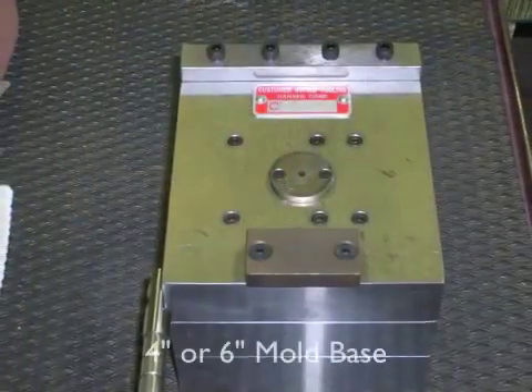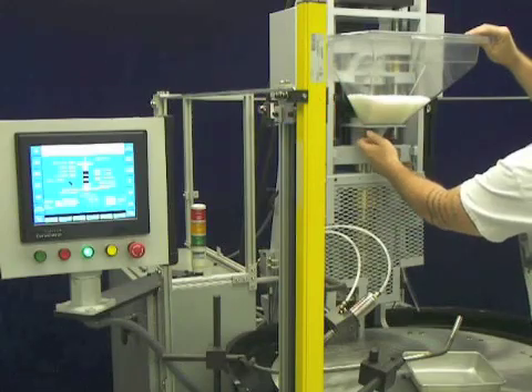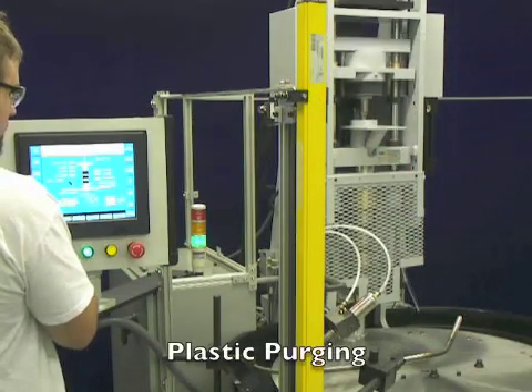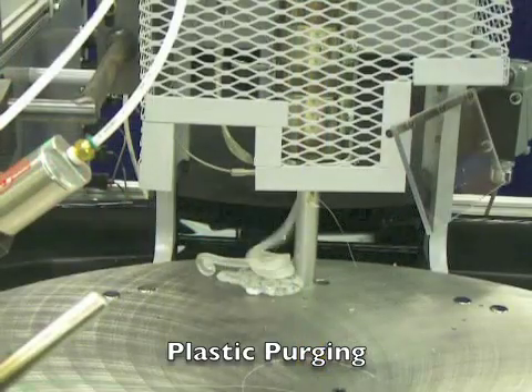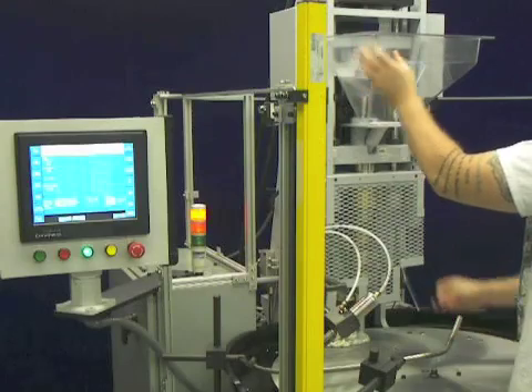The Echo can utilize up to a 6 inch mold height. Each machine has the option of either a molded plastic or stainless steel hopper with a manual shutoff lever. Our simple purge blocks allow you to swiftly and easily purge the system of unwanted material.